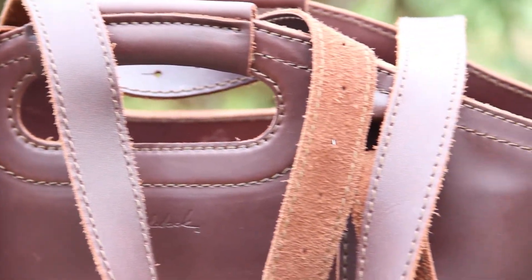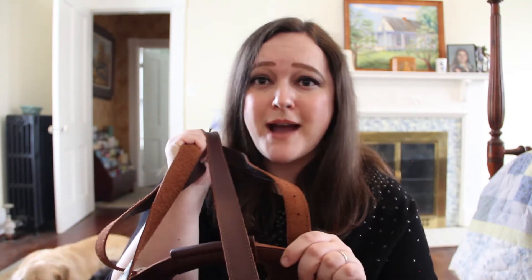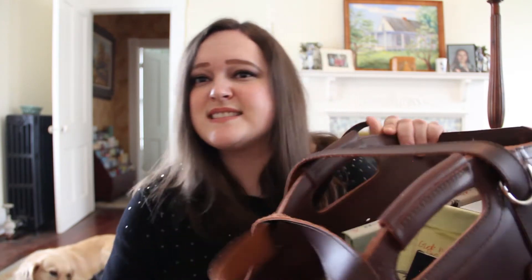I also love the handles. I do carry mine sometimes by the handles, especially to get in and out of the car. They're covered with their own piece of leather, which just makes them very easy to carry or grab.